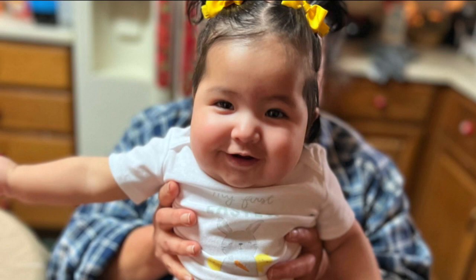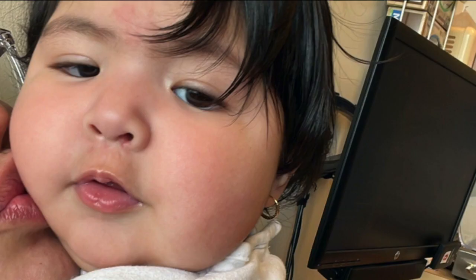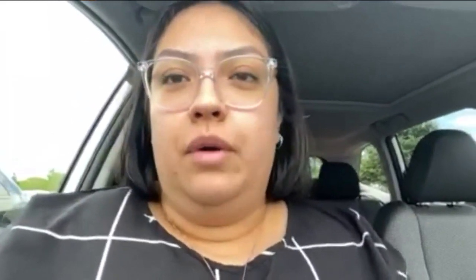Raquel Urbina knows the feeling. Her daughter Adelise also needs the same specialty baby formula. Raquel hops from store to store, and right now she estimates her current supply will last a week and a half. Instead of making a six-ounce bottle, she'll make a four-ounce bottle, and if her daughter still wants two ounces, she'll make two ounces — avoiding any waste because she can't afford to waste any formula right now.